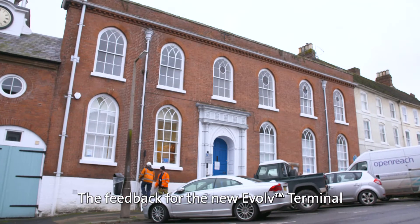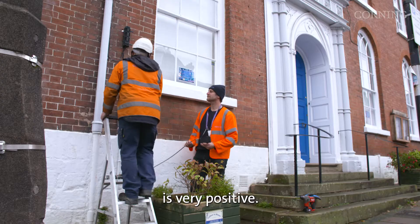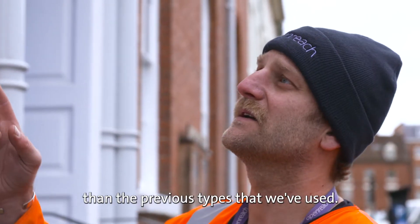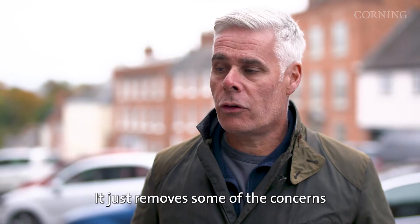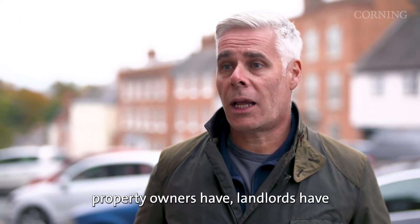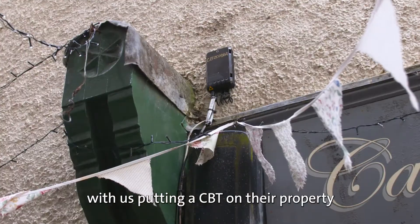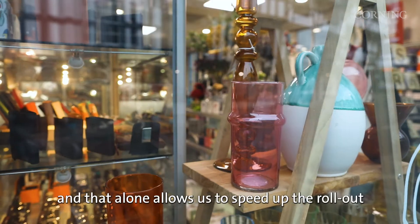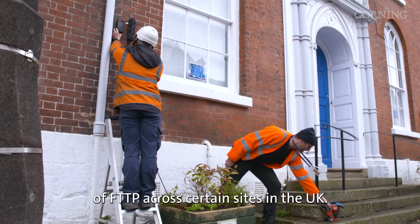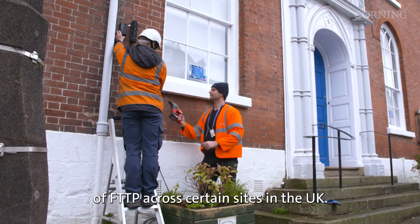The feedback for the new Evolve terminal is very positive. They're a lot more discreet, a lot less noticeable than the previous types we've used. It just removes some of the concerns that customers, property owners, and landlords have with us putting a CBT on their property, and that alone allows us to speed up the rollout of FTTP across certain sites in the UK.